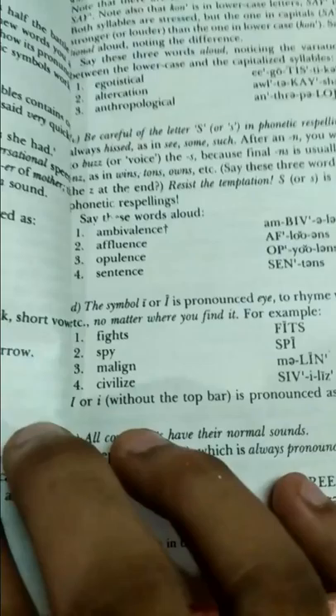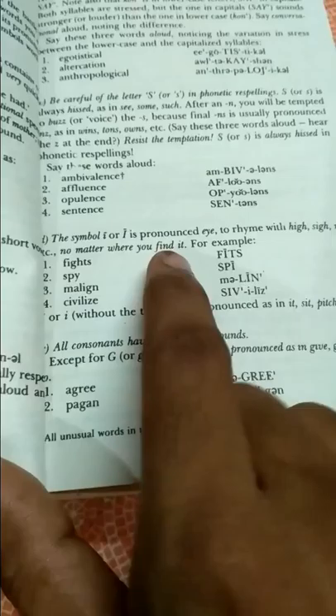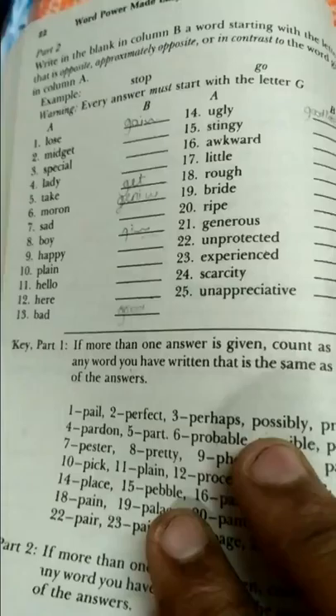Coming to the first chapter, they give many words along with example sentences. There is also guidance on different language usage and how to pronounce words. You will also be getting test series in here.